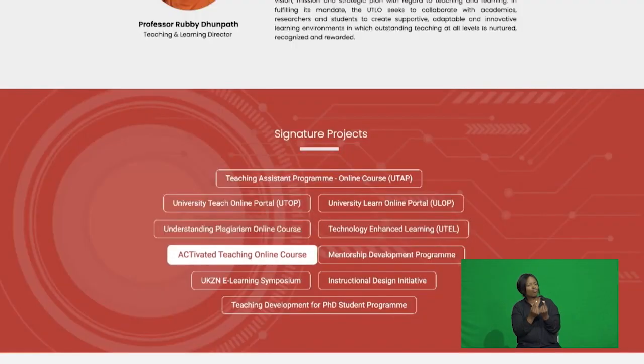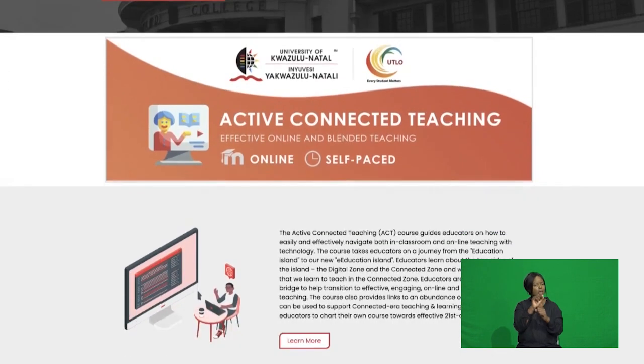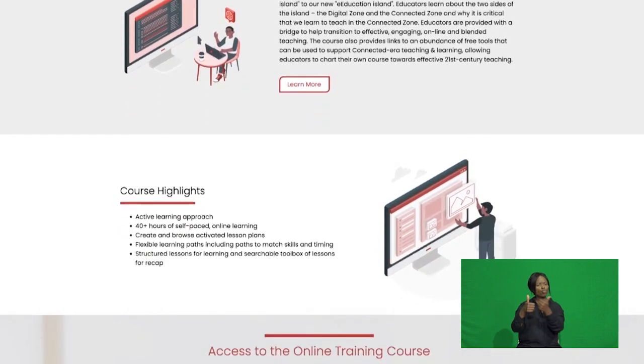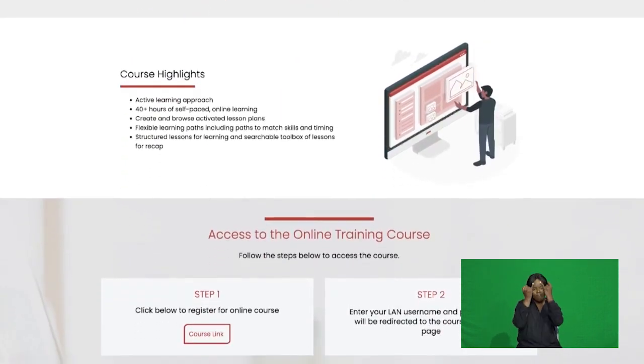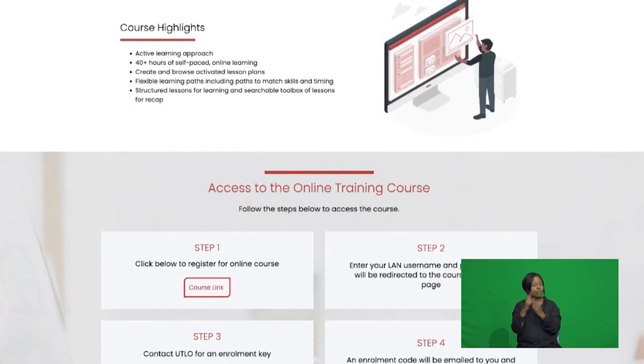Towards capacitating staff digital teaching competencies, we provisioned an online activated Teach Online course. Completing this course will enhance academics' capabilities for transitioning from traditional teaching approaches to applying innovative, engaging tools, concepts, principles and methodologies to improve students' learning experiences.